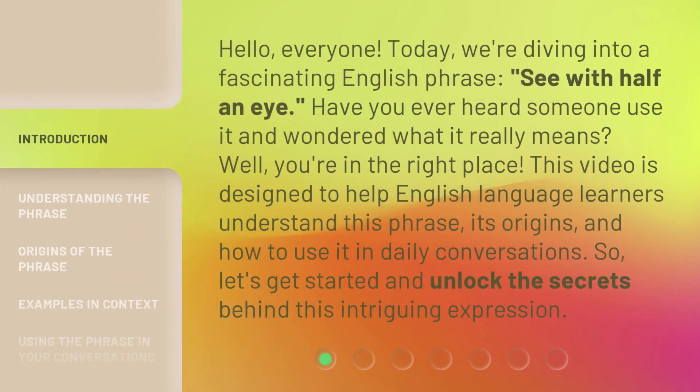Hello, everyone. Today, we're diving into a fascinating English phrase: see with half an eye. Have you ever heard someone use it and wondered what it really means? Well, you're in the right place. This video is designed to help English language learners understand this phrase, its origins, and how to use it in daily conversations. So, let's get started and unlock the secrets behind this intriguing expression.